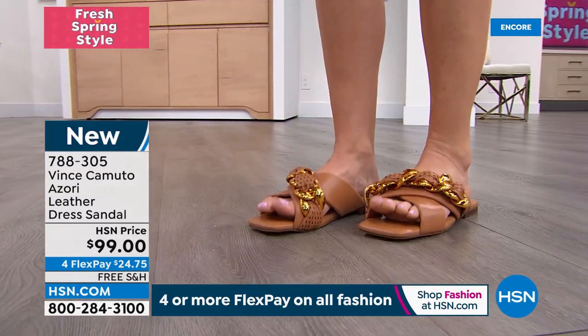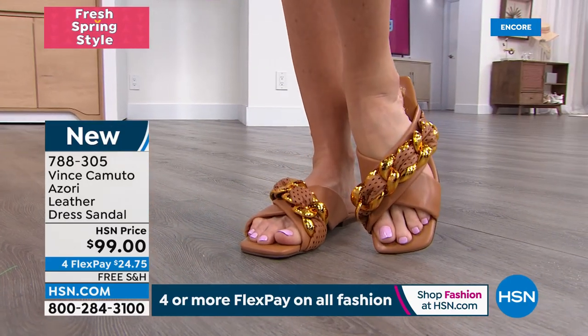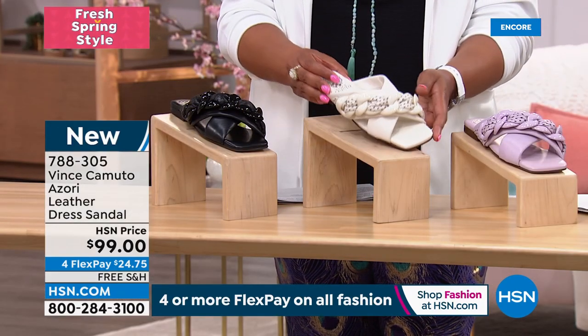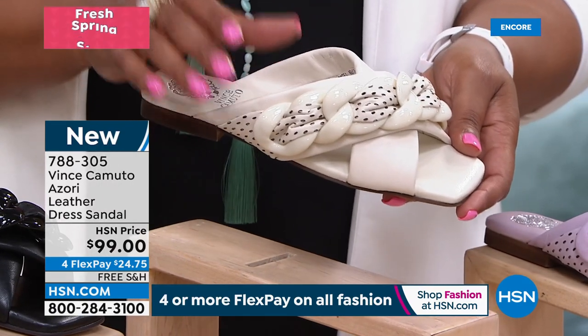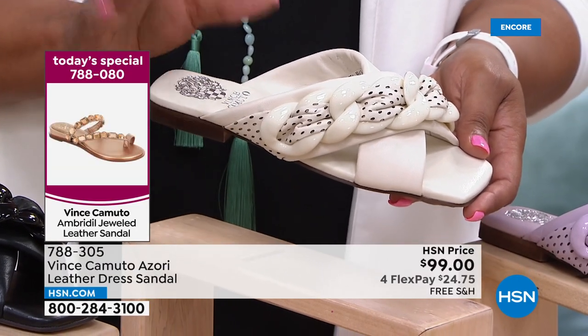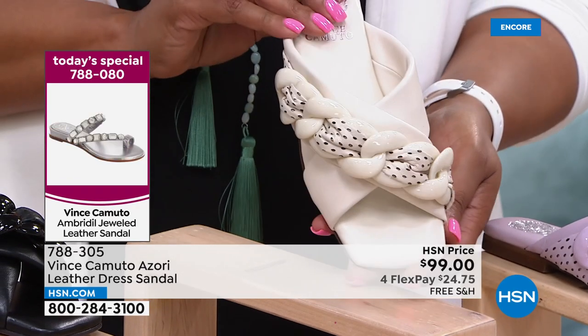Very edgy and chic. The white is on fire again — calling it creamy white. The cognac is huge. You guys are obviously ready for spring — it happened yesterday! Get rid of those boots, socks, and tights and get ready to show those toes.